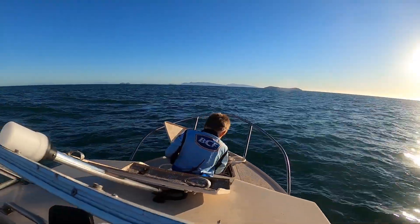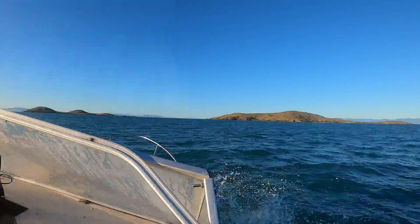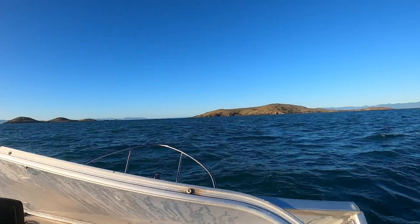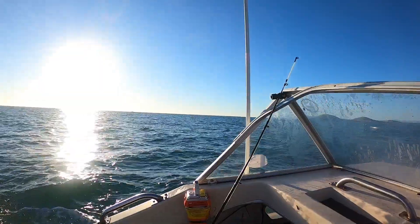My little decky's putting the anchor away for me. Starting to get a bit choppy so we're going to cruise around these islands for a bit and then head home - starting to get a bit too rough.